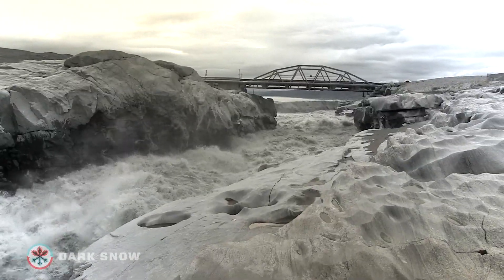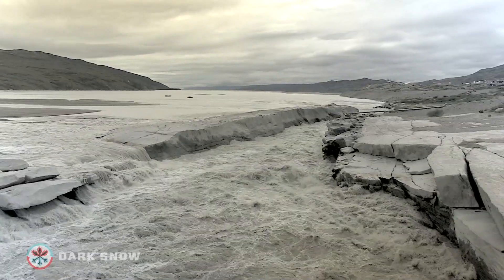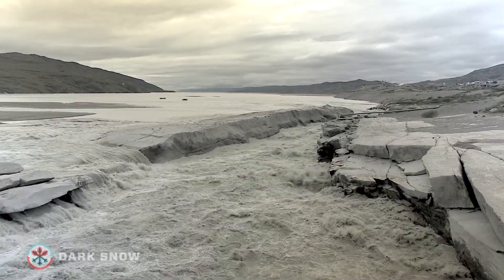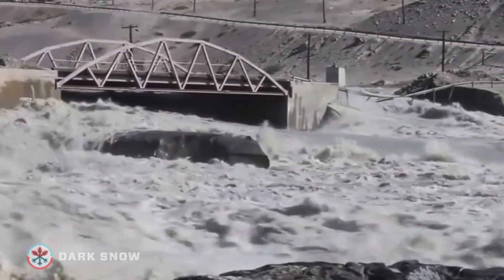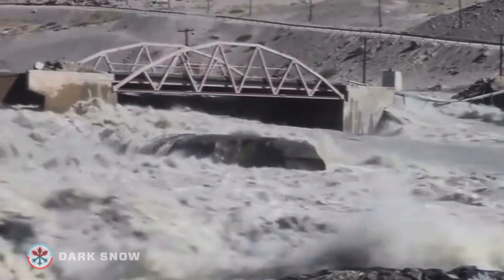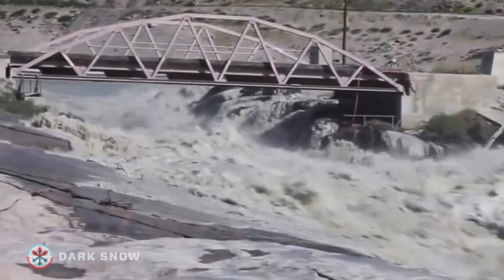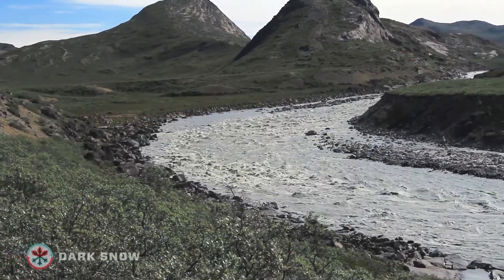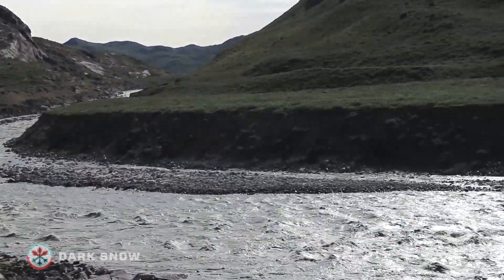The narrow passage drains a portion of the nearby Greenland ice sheet into Søndre Strømfjord. In 2012, a record melt sent water rushing through this passage and famously swept the bridge away — an event locals still remember with awe. As peak melt season approaches again, scientists want to find out what's happening to water between the surface of the ice and the ocean.